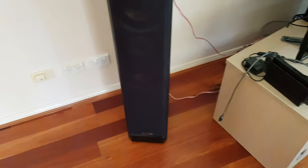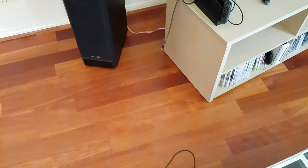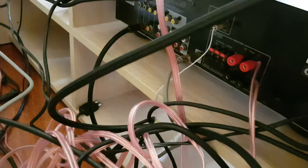I've currently only got one speaker connected because it doesn't matter whether I connect all of them. It's a decent quality cable — excuse the mess — I've kind of given up because I don't know what to do.